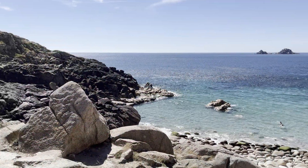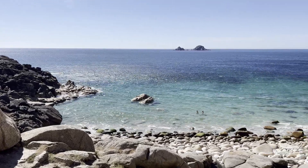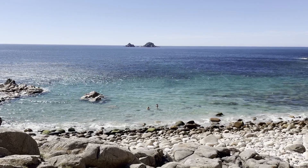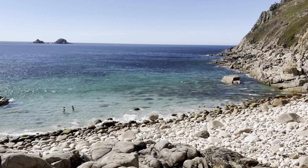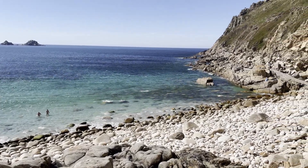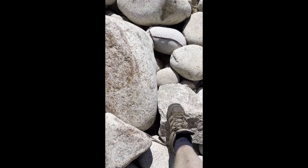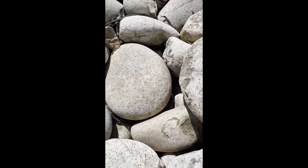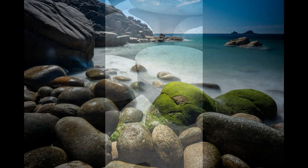From Cape Cornwall I walked down to Porthnanven, which is on the edge of the Cot Valley — about a mile from Cape Cornwall. It's an absolutely beautiful walk down to this beach which is covered with incredible boulders and smooth rocks. It was at this point that the Osmo Pocket ran out of battery, so I have no more footage. But I set up and took some long exposures, and I hope you enjoy them.